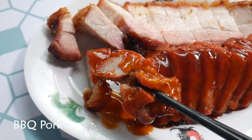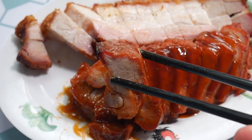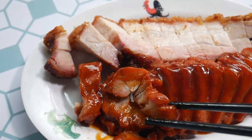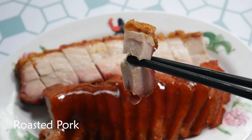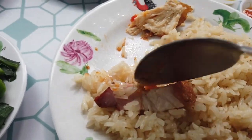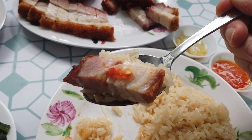Now let's try the cha siu, or the barbecue pork. This is really flavorful — I can taste that it's been marinated for so long. The flavor gets inside the pork and you can really taste the red bean paste in there. Now let's try the roast pork, which is my ultimate favorite. I'm gonna eat this whole thing with my chili and ginger garlic paste — all the ritual. Look at the ratio of the meat to fat. It's gorgeous.